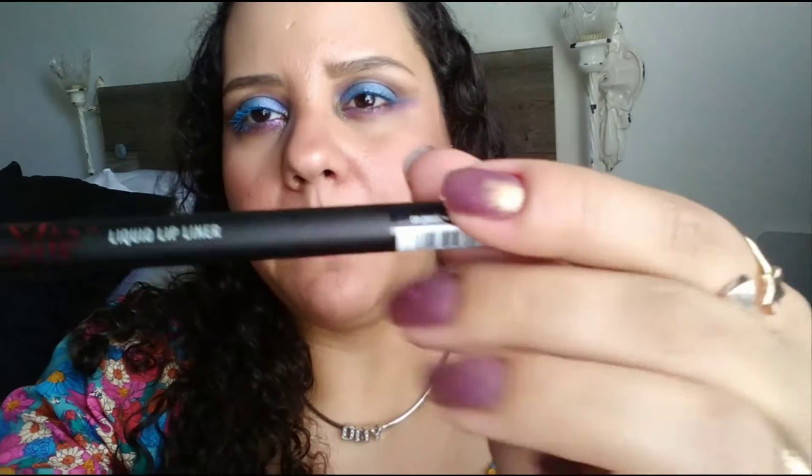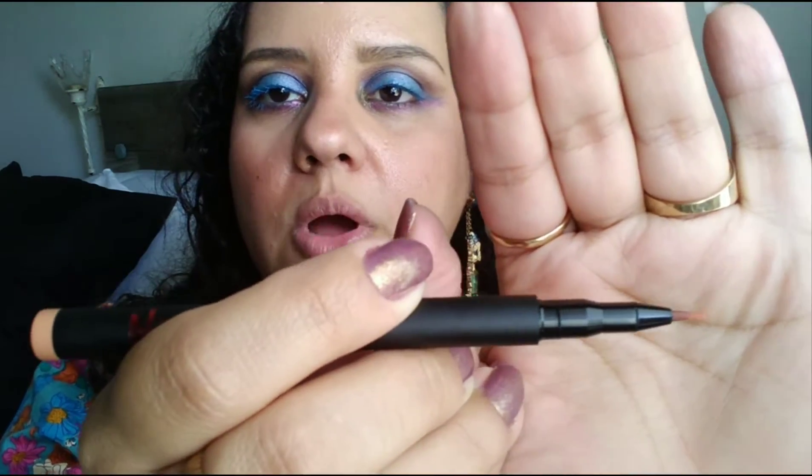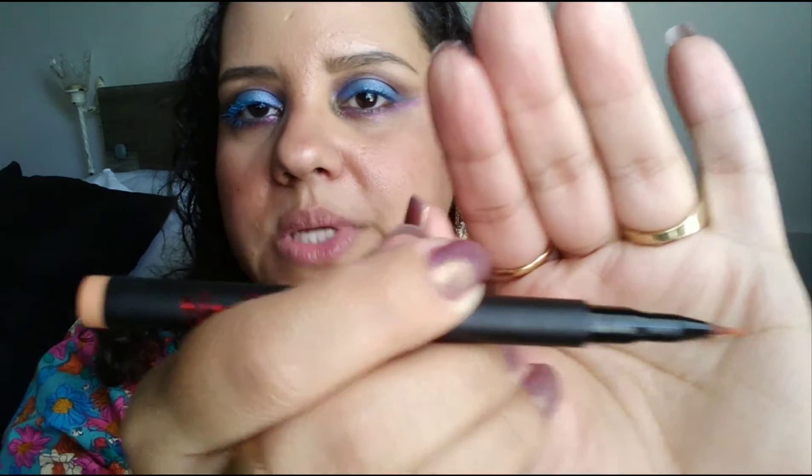I'm going to start with this one. What it says here is No Slip Lip liquid lip liner, and it's the color On Peak. It's an interesting concept, and I'm going to put it on like if it were lipstick, okay?